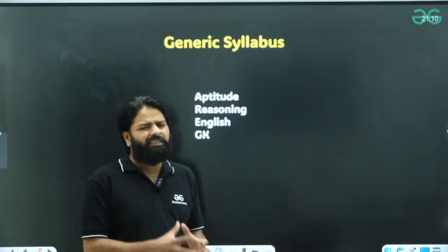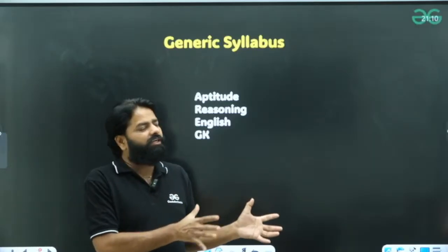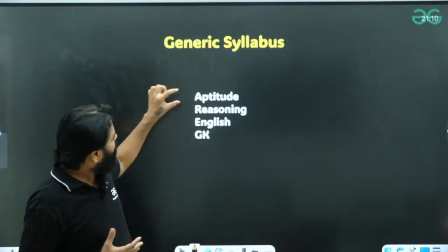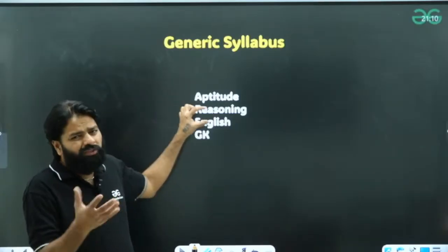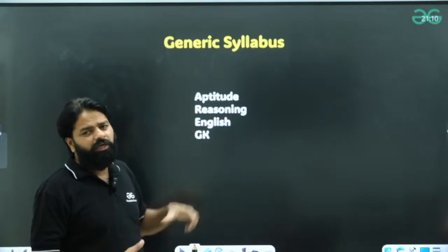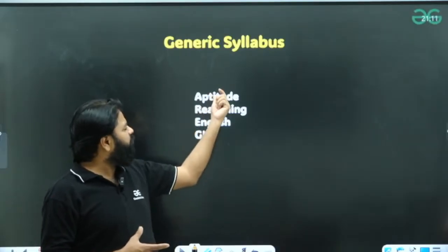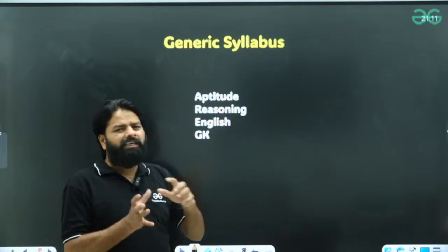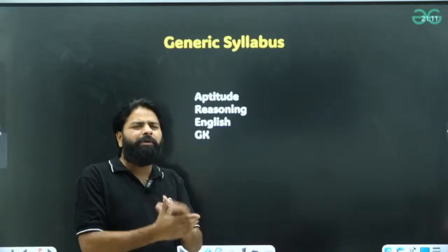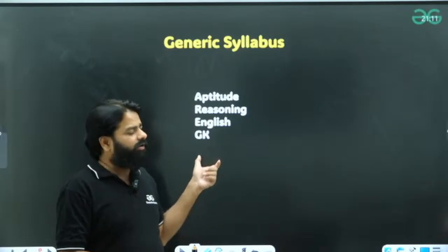When it comes to the generic syllabus, this is common for everyone. There are two sections and you should prepare both, as the generic section carries more than 40 marks. Topics include aptitude — you can use the Agarwal book for reasoning — English, and GK. Aptitude, English, and reasoning are covered if you have prepared for GATE. For GK, you may use a Haryanth publication or similar resource.